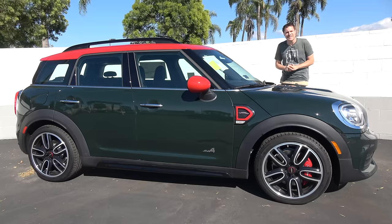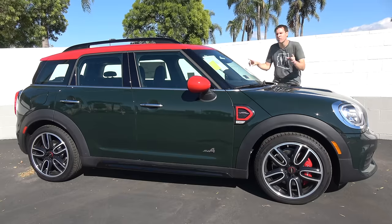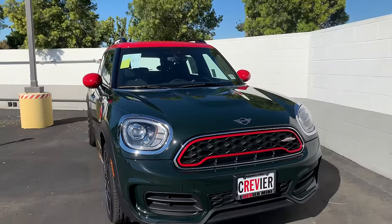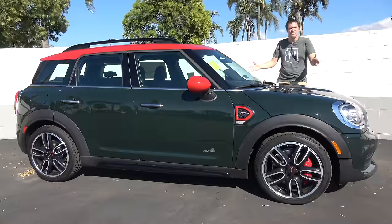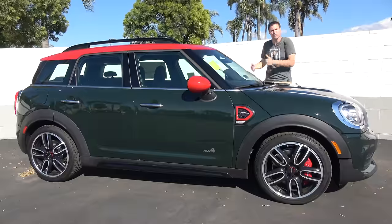This is a 2019 Mini Cooper Countryman John Cooper Works All Four, which is a tremendously long way of saying that this is Mini's SUV and it's the highest performance version of it.